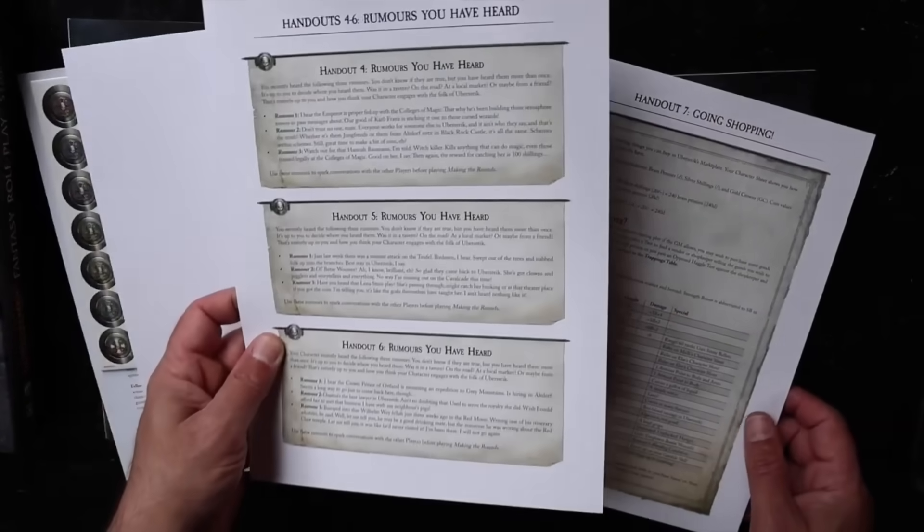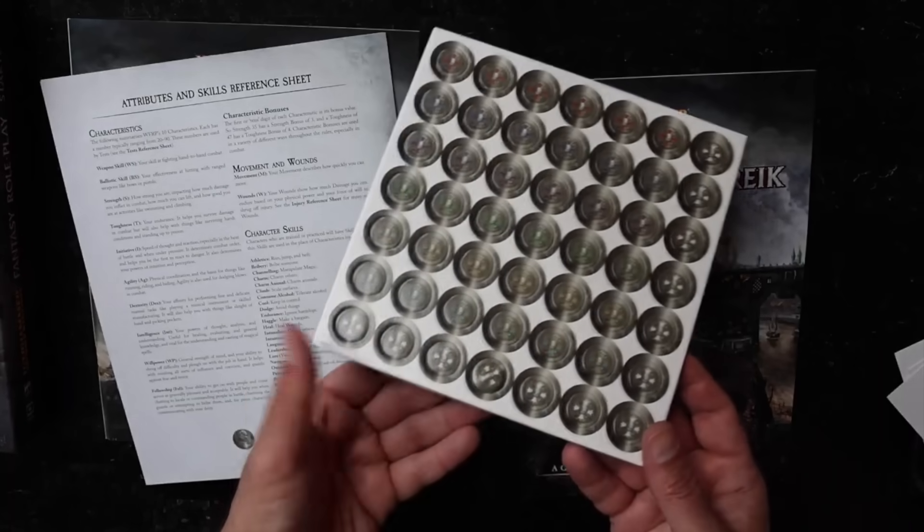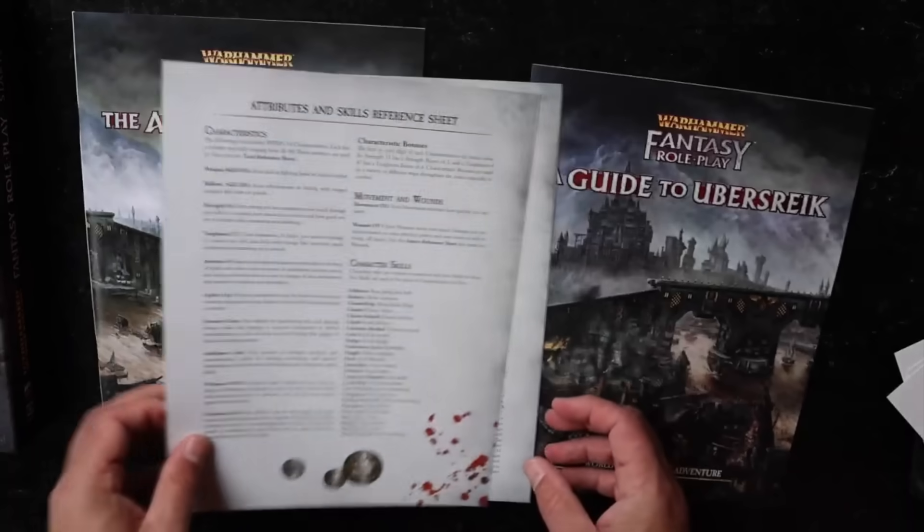These are handouts — I guess you can cut them out. We have some tokens. I've already broken Steven Glicker's tokens. There's an attributes and skill reference sheet.